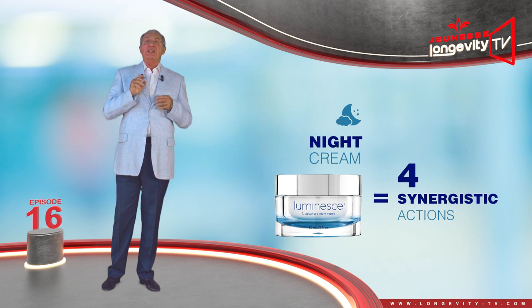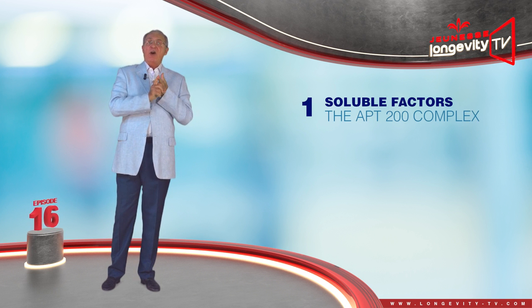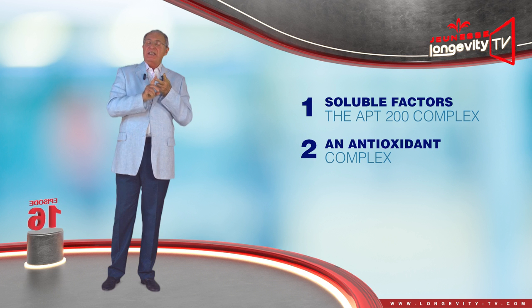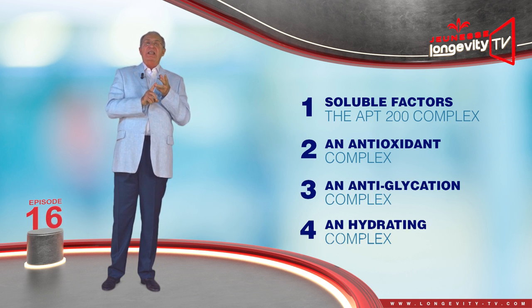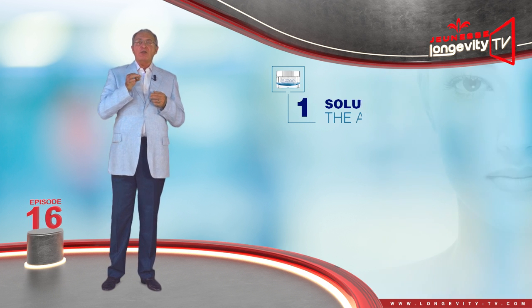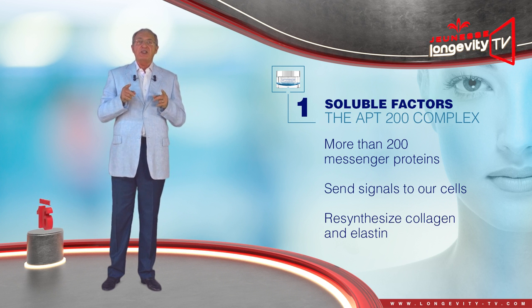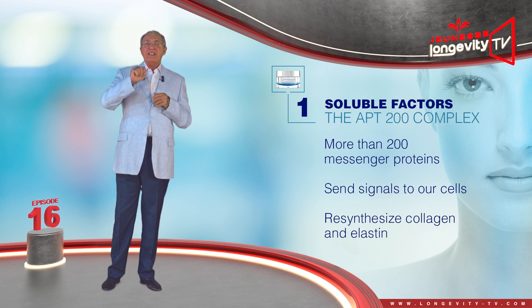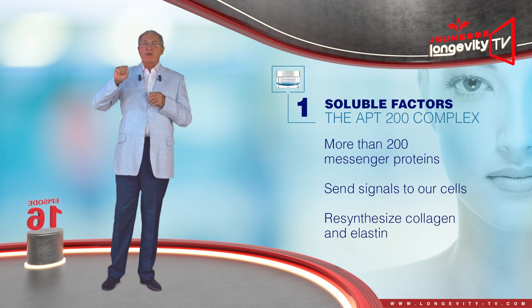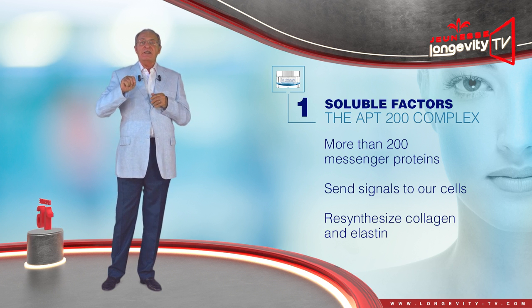The Advanced Night Repair cream was formulated by Dr. Newman and accomplishes four synergistic actions: the APT200 complex, an antioxidant complex, an anti-glycation complex, and finally a hydrating complex. The APT200 complex is a selection of more than 200 messenger proteins called soluble factors, which send signals to our cells so that they may resynthesize collagen and elastin during the night.